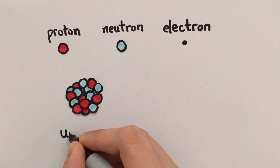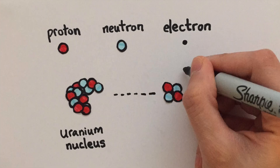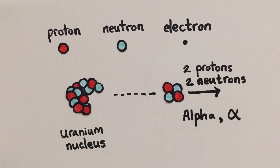Sometimes an atom like uranium decays by emitting a chunk of its nucleus. Precisely speaking, this chunk is made up of two protons and two neutrons. We call this the alpha particle. It has a symbol that looks like a fish. When a substance decays by giving out alpha particles, we say that it gives out alpha radiation.